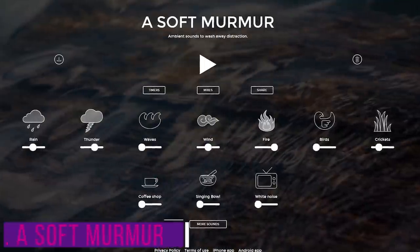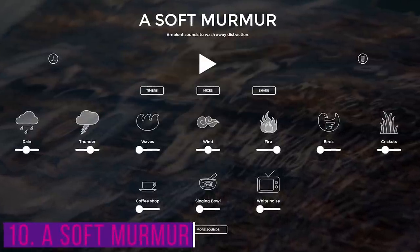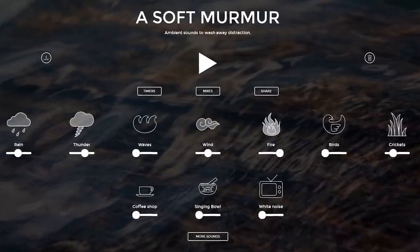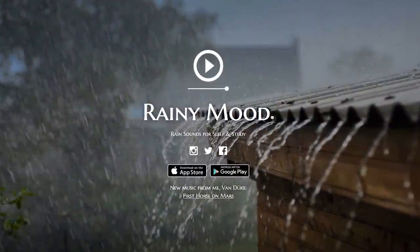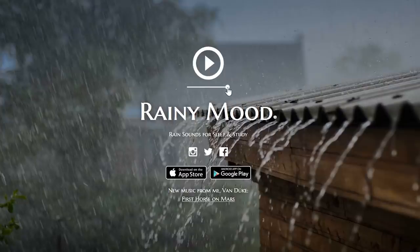Our tenth site, A Soft Murmur, is for those of you that can't stand complete silence when reading or working. It lets you create a mix of ambient background noises quickly and easily. Just move the sliders to where you want them — there are several to choose from — and when you're done, click on play. Another site to check out if you want something with no fuss is Rainy Mood. The only slider is for the volume, and that's it — what you hear is what you get.